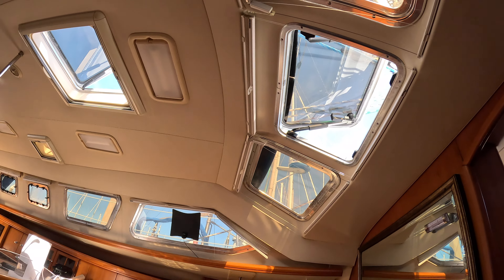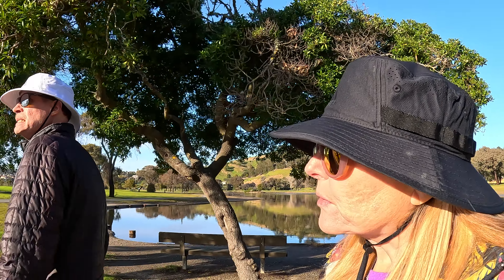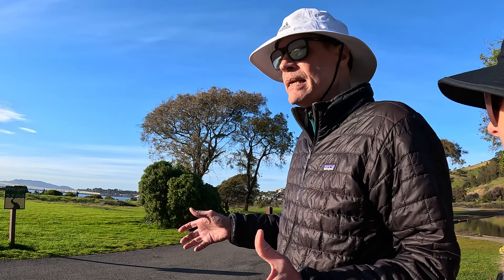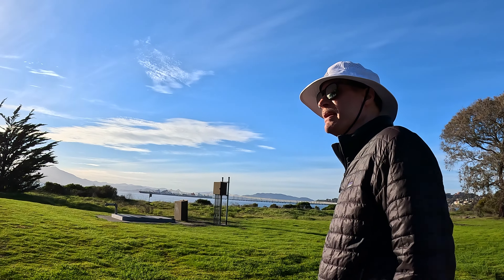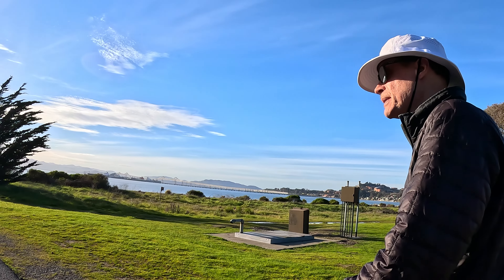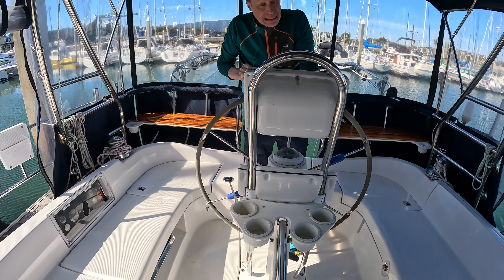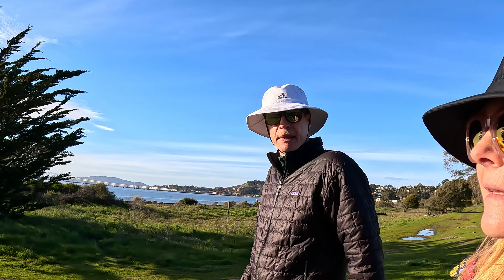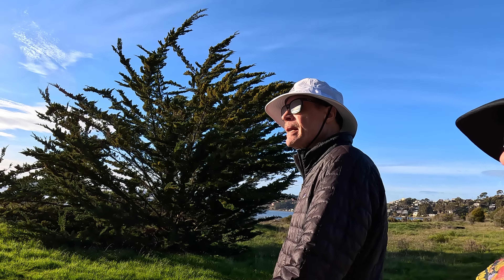We also loved the cockpit — there was lots of room, and those really neat two-person stern rail seats. Those stern rail seats could comfortably seat two adults each, so you could even have two couples back there. The way the cockpit was set up was incredible — the primary winches that control the headsail came right by the helm, so the helmsperson could do some of the sheeting if need be.